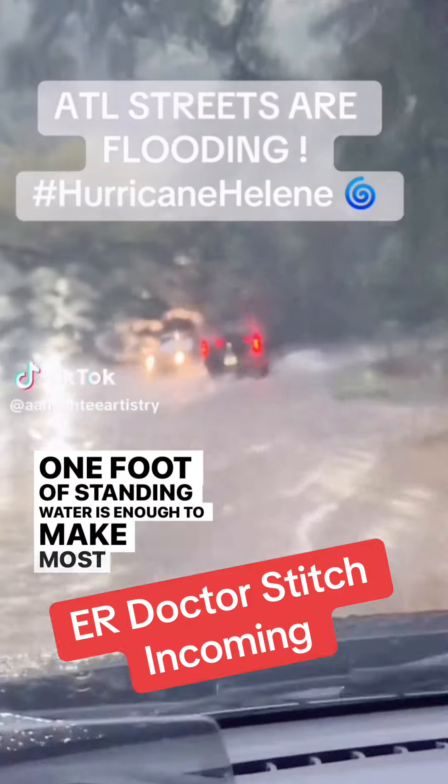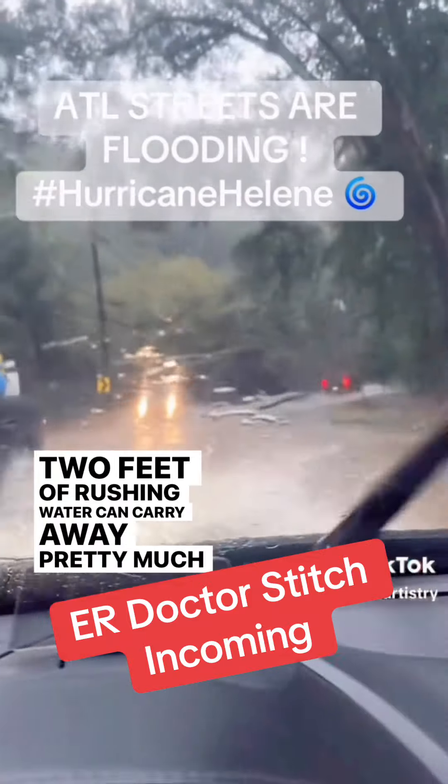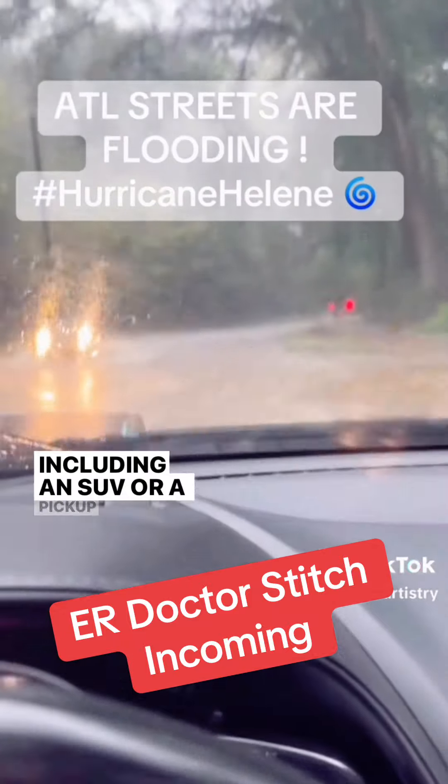One foot of standing water is enough to make most cars float. Two feet of rushing water can carry away pretty much any car, including an SUV or a pickup truck. Dr. Daria here, board-certified ER doctor, and yeah, we have to work through storms and hurricanes.